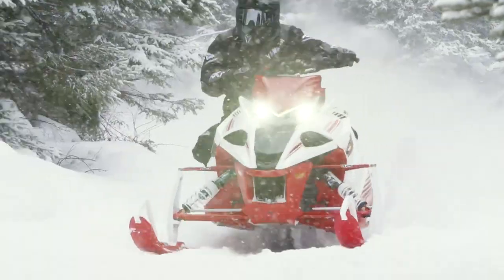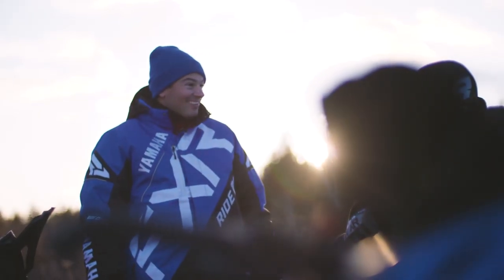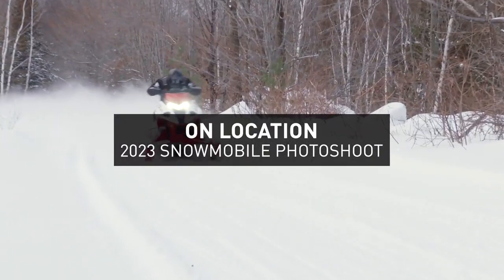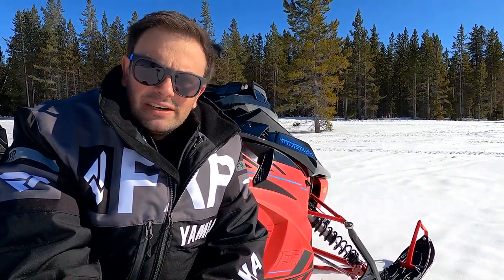Hello and welcome to this edition of Sled Talk. My name is Jarrett Smith, Snowmobile Product Manager for Yamaha Snowmobiles. On today's episode, we're going to give you a sneak peek of the 2023 Yamaha Snowmobiles you can see right here behind me.